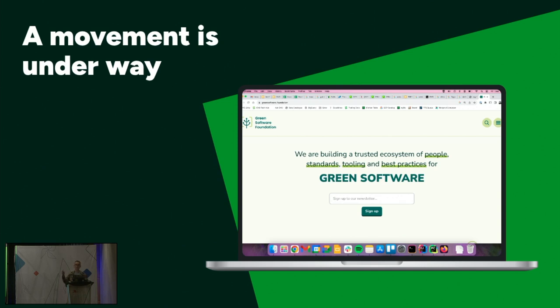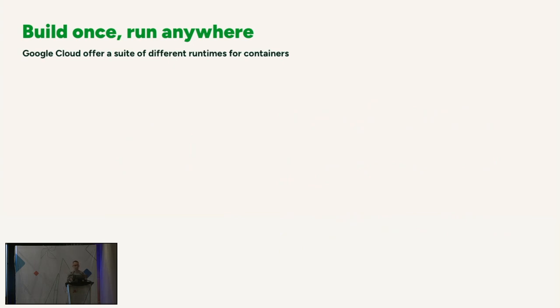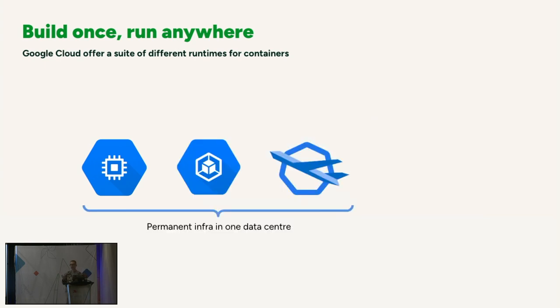It all revolves around the concept of a container. A container is basically a box that you put your application and its dependencies into. It's become the de facto standard for deploying applications onto the cloud. The main reason is you build a container once and then you can run it anywhere — on your laptop, on a virtual machine in the cloud, or on a cluster of machines with auto-scaling. Containers are great because you also get resilience in case one goes down.